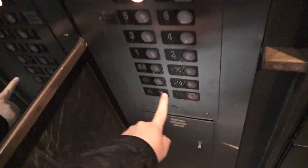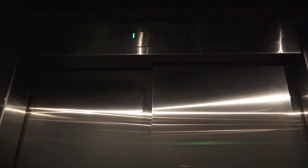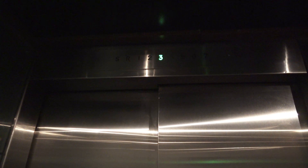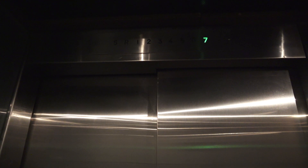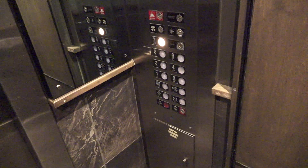It's up to seven. Here we go. Here we are on seven. I love that bell. Here we go.